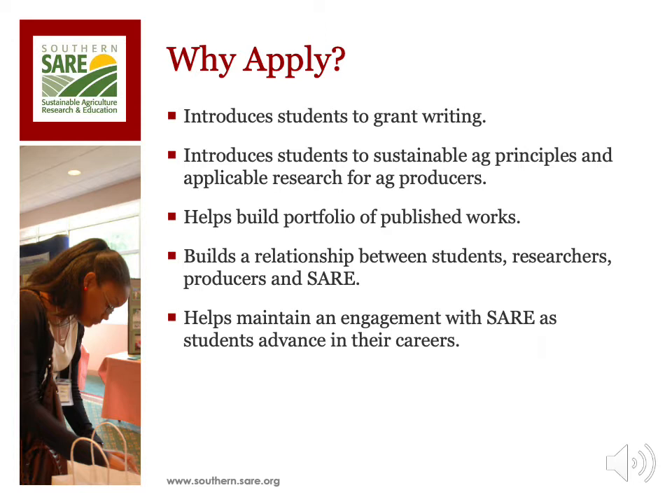There are many benefits afforded to students who pursue graduate student grants as a funding opportunity for research. The grant introduces students to grant writing — for many, this is their first experience applying for and managing a grant of any kind. This is a fundamental learning opportunity for anyone planning a career in ag research, education, or extension. The grant also introduces students to sustainable agriculture principles and challenges them to consider how their research interests can be framed to be meaningful to farmers and ranchers.